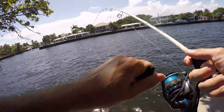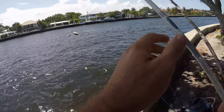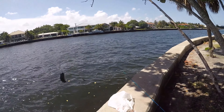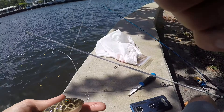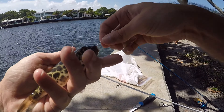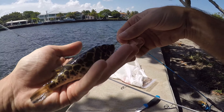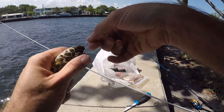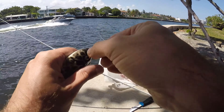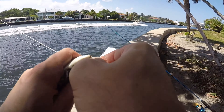Got him - yep, that's another checkered puffer. What's really interesting is as I was picking a place to go today, I picked this one because I haven't been here in a long time and I couldn't remember why. Then once I got here I remembered - it's because there are so many puffers out here and not much of anything else.